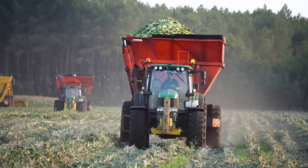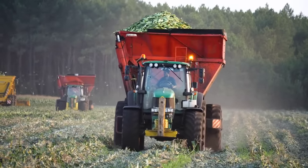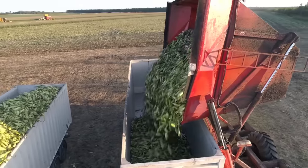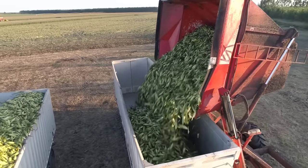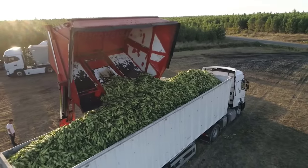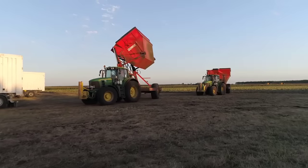Once harvested, millions of ears of sweet corn are filled into truckloads before being shipped to a processing plant. Currently, up to 82% of sweet corn in France is processed into canned sweet corn.